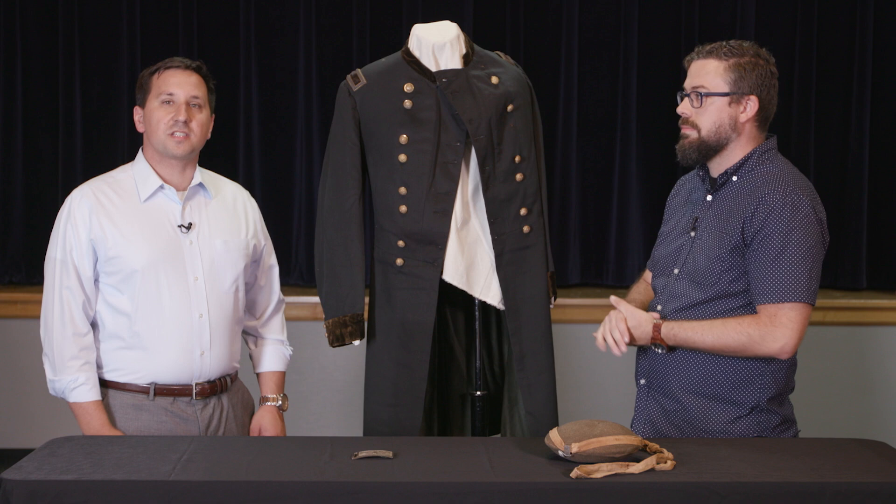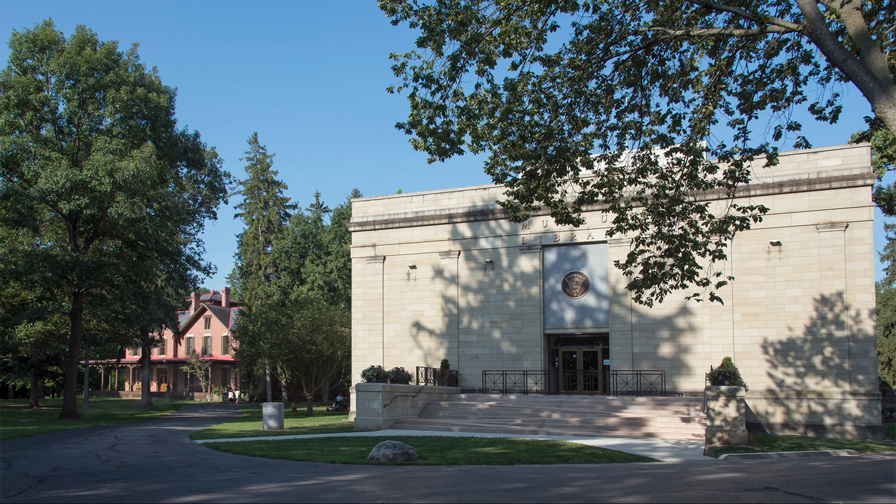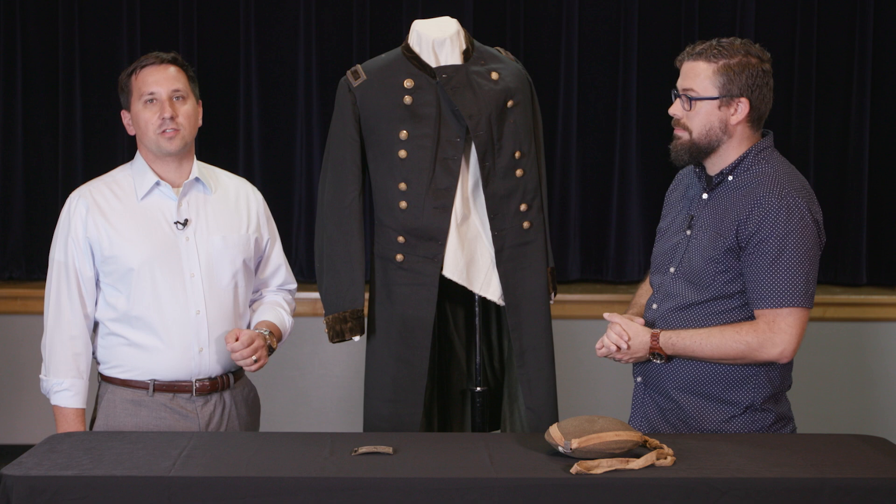Hello and welcome to Civil War Digital Digest. I'm Andy, and today we're on location in Fremont, Ohio, at the Rutherford B. Hayes Presidential Center. I want to say thank you to our patrons, the Coffee Grinders, whose financial contributions make this kind of trip possible.